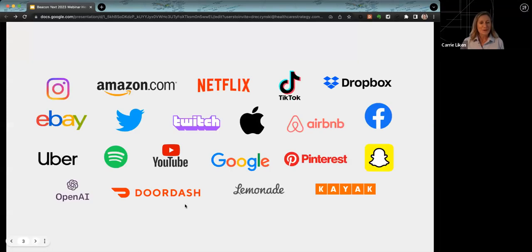Thanks, Carrie. Happy to be here. So why are we here? All of these different organizations on this slide have completely changed the expectations of what people experience digitally. Patients are consumers, and consumers have been trained—especially during the pandemic—to expect instantaneous results, convenience, and ease of use. And then when ChatGPT and conversational AI became mainstream, patients and consumers now have even higher expectations from their digital experiences.